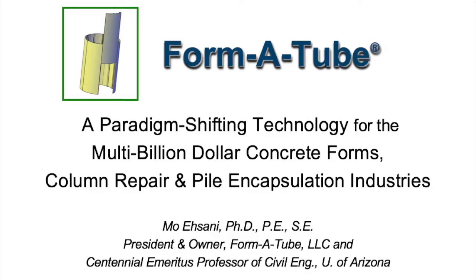Hello, my friends. My name is Mo Ehsani, and today I'm going to talk to you about my latest invention, a product called Formatube. Formatube is a game-changing technology for the multi-billion dollar concrete forms, concrete repair, and pile encapsulation industries.